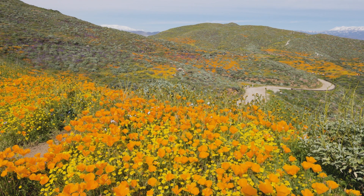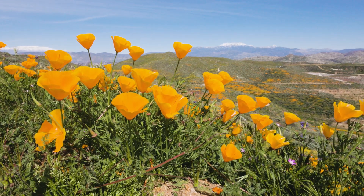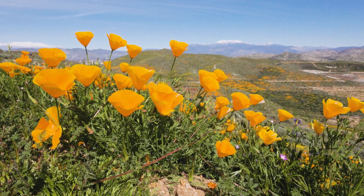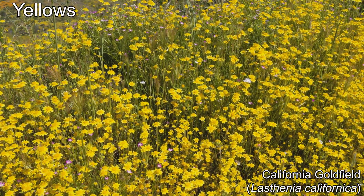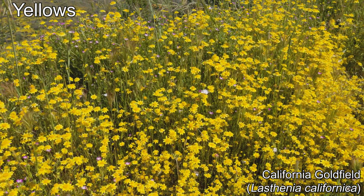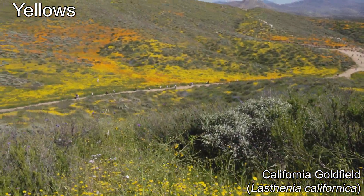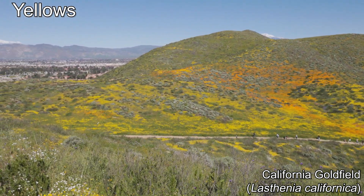From this viewpoint you can also see the snow-capped Mount San Jacinto on the right and Mount San Gorgonio on the left. These are the two highest peaks in Southern California. Of the many yellows out here, the predominant species is the California goldfields, which give these hills their brilliant yellow.